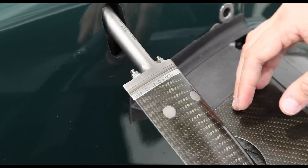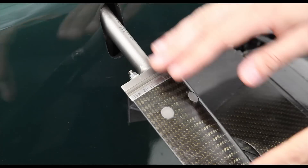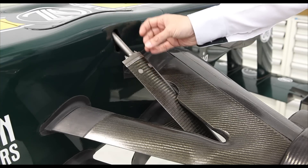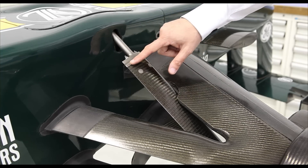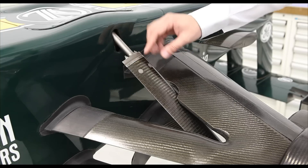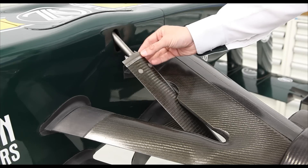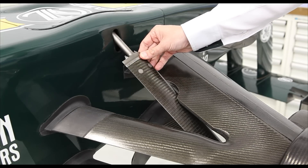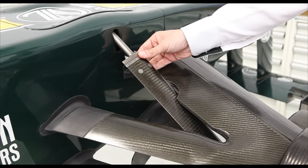One way we adjust the front ride height is through what is called the push rod, which connects through a rocker and a torsion bar to connect the front right wheel to the chassis. This rod defines how high the car sits relative to the ground. You can see there are shims of varying thickness that are stacked up so the race engineer can decide exactly how many to use to guarantee the ride height is exactly where he wants it. Just to give you an idea, the resolution at which race engineers adjust ride height is in the range of 0.3 to 0.5 millimeters.